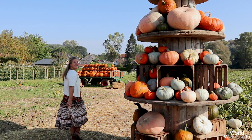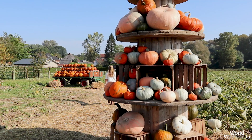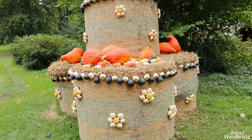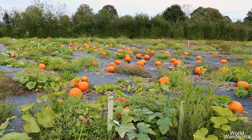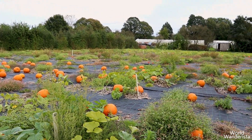Hello pumpkin lovers! Autumn has arrived and you know what that means — it's time to hunt for the perfect pumpkin. And what better place to do this than a pumpkin patch? And yes, they do exist also in Belgium.